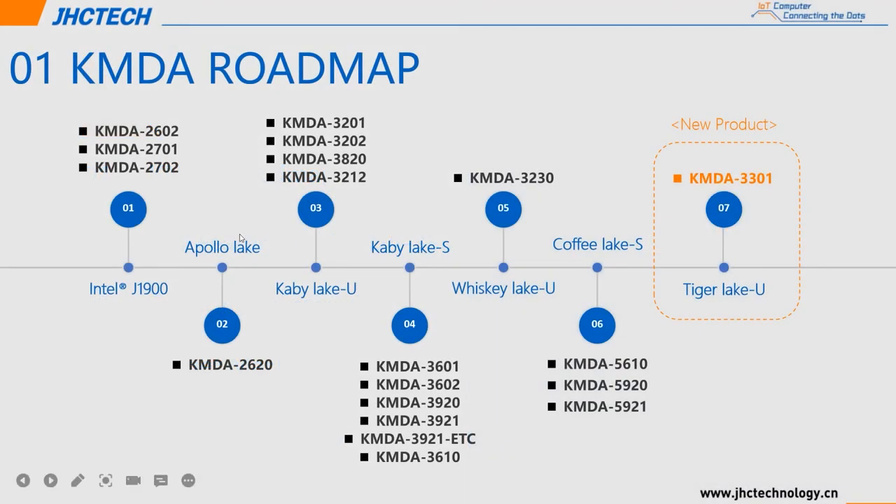Let's start with the Kamanda family introduction. We have many Kamanda series products with various CPU platforms and functions, providing plenty of choices for customers. We currently have J1900, Apollo Lake, KB-Lake U, KB-Lake S, Whiskey Lake U, and Coffee Lake S. The Kamanda 3301 is the Tiger Lake U platform.